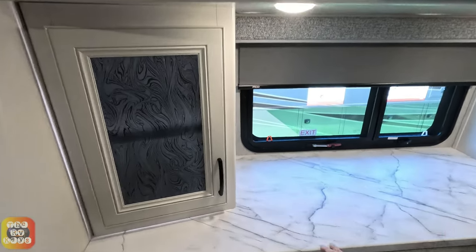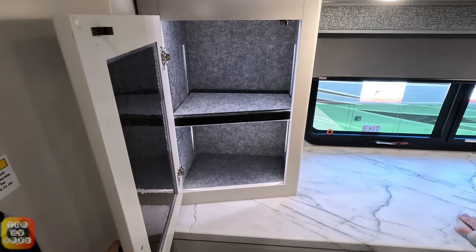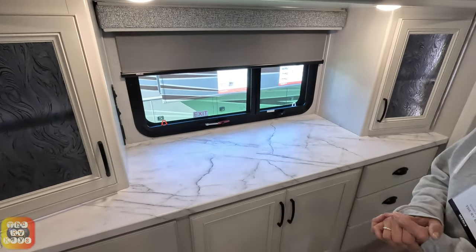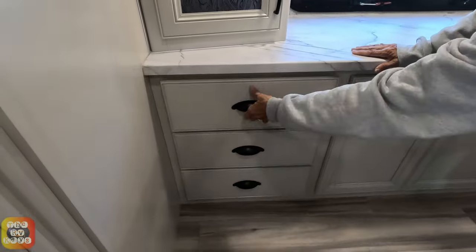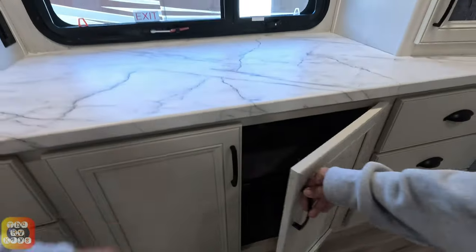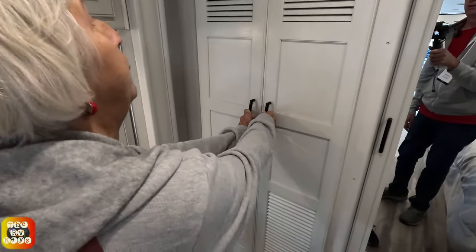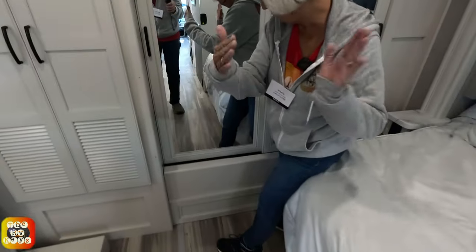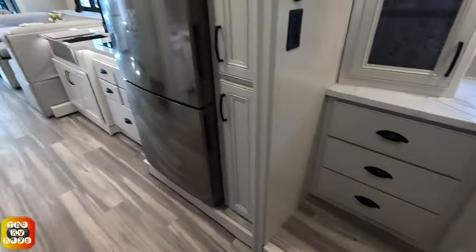Right below the TV you have a little counter and two angled cabinets with adjustable shelves on either side, each with a little interior light - which the 2022 model did not have. There are three drawers symmetrically on each side. On the other side you have two adjustable shelves and three more matching drawers. Behind this cabinet - one guess - it's the washer and dryer!